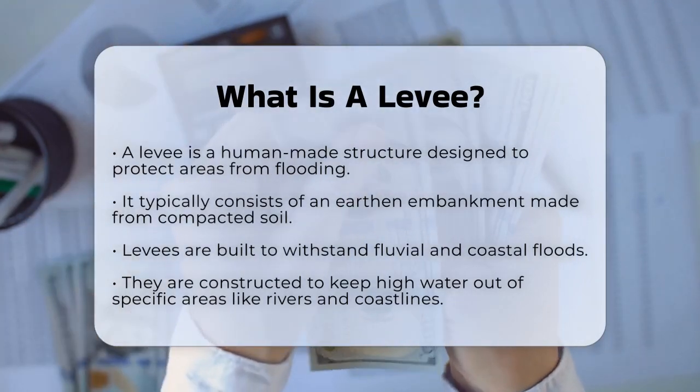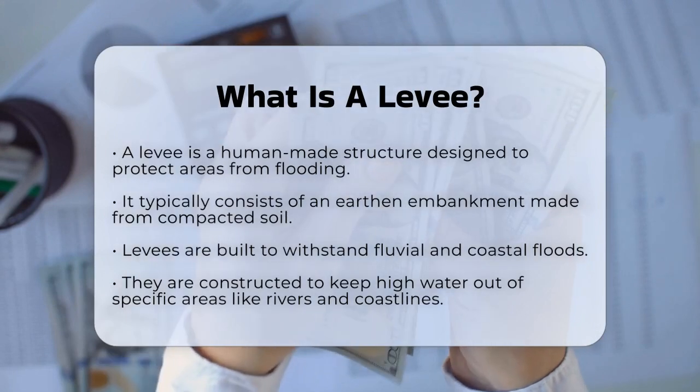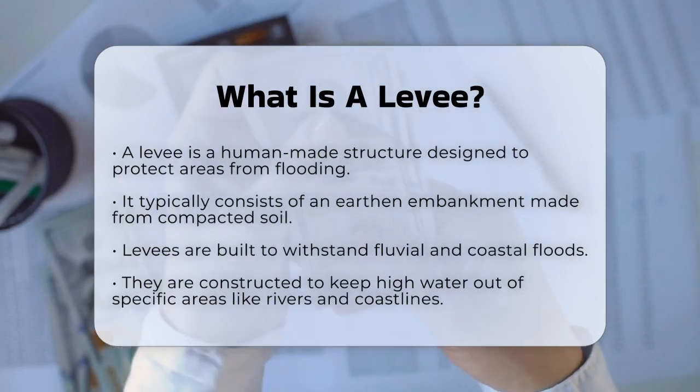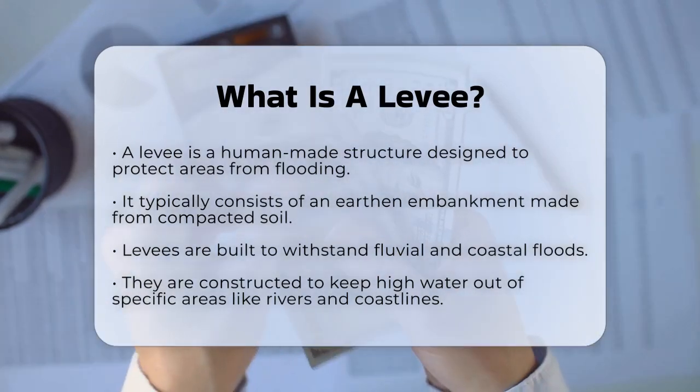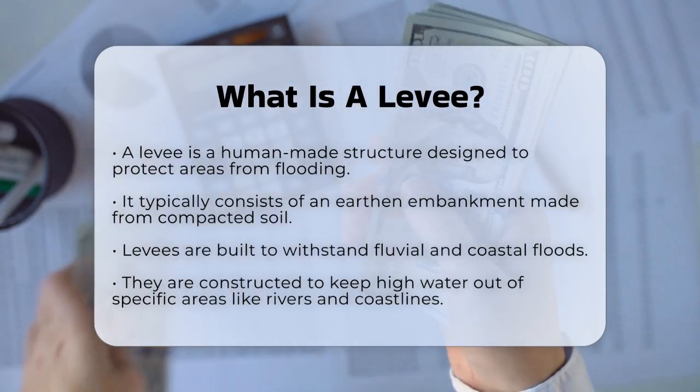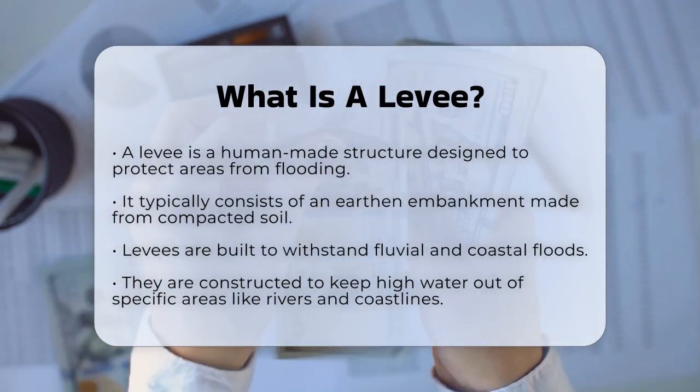So what exactly is a levee? A levee is a human-made structure, usually an earthen embankment designed to protect areas from flooding. Its primary job is to keep high water out of a specific area, whether it's along a river, a coastline, or in an estuary where rivers meet the sea.